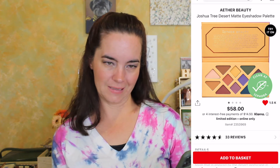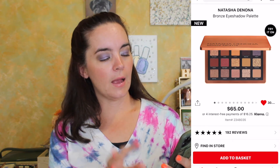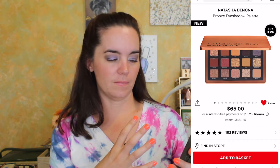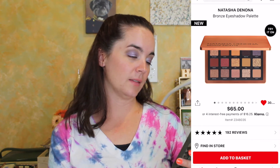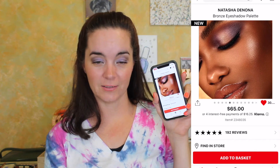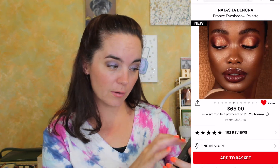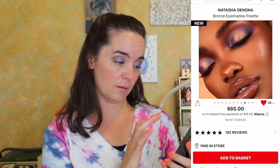Next we have the Natasha Denona Bronze Eyeshadow Palette — this is the $65 one, not the huge $120 palettes. It's one of the smaller ones, and even so, it just feels like so much. But oh my gosh, these promo photos are completely stunning. The looks in these photos are just beautiful — and now I actually really want this.